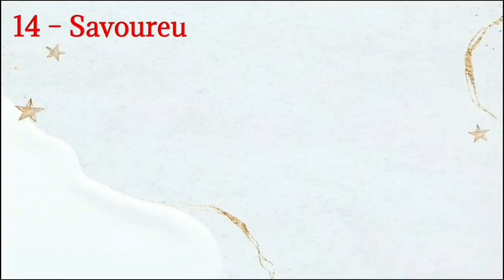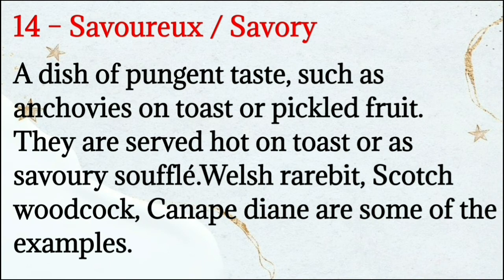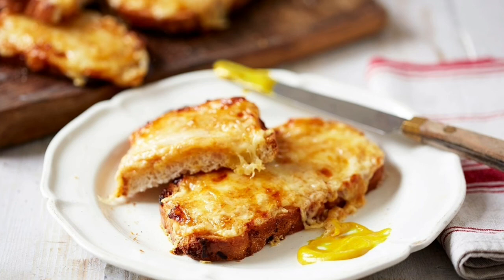Number 14: Savouries means savory. A dish of pungent taste, such as anchovies on toast or pickled fruit. They are served hot on toast or as a savory soufflé. Welsh rarebit, Scotch woodcock, and canapé diane are some examples.